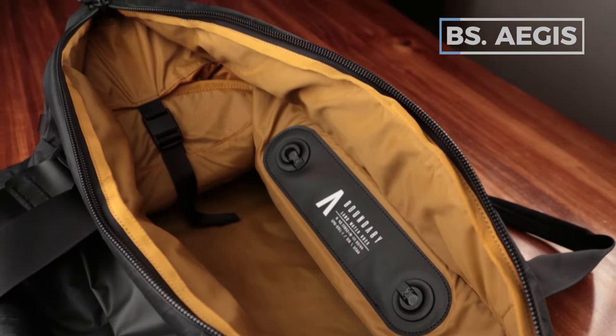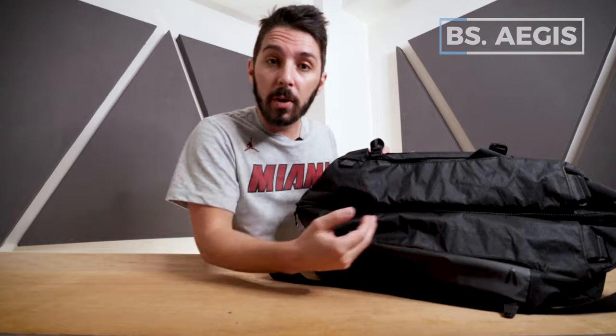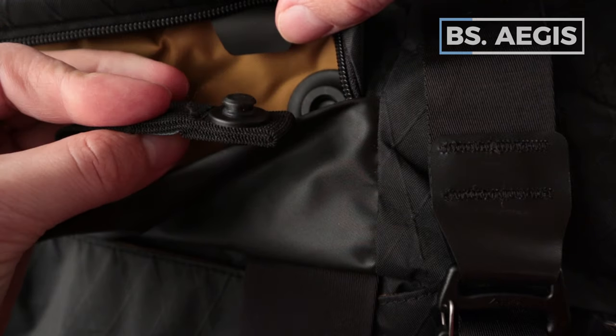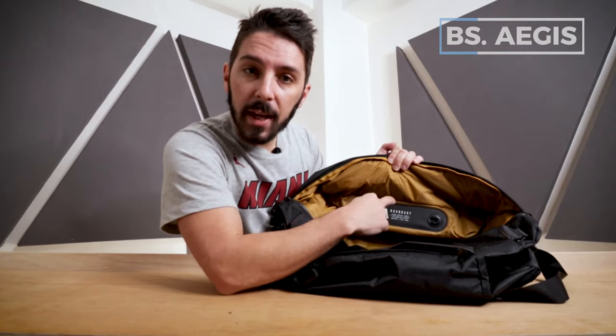Boundary Supply is renowned for having a modular ecosystem. If you own other Boundary Supply products, you can seamlessly move features back and forth between them. For instance, their magnetic key ring solution works on all their products — just pop it out and into a different one. Also, Boundary Supply's modular photography gear like the MK1 seamlessly snaps right in here, as well as into their other backpacks.